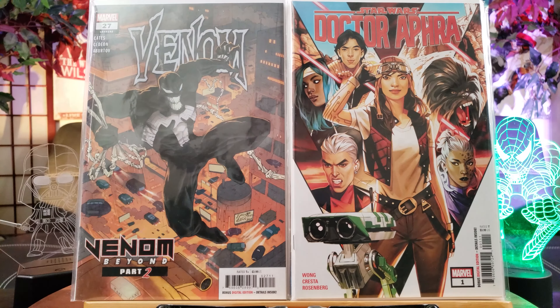We have a whole bunch of these Spawn 300 — history making. This is the first cameo of She-Spawn, and also the Redeemer turns into the Reaper, featuring interior artwork by Todd McFarlane — first time since 1995, so that's a long time ago. This came out probably two or three years ago.